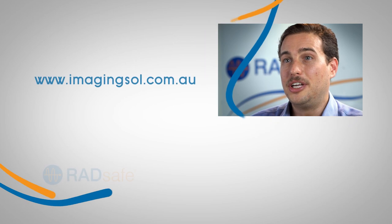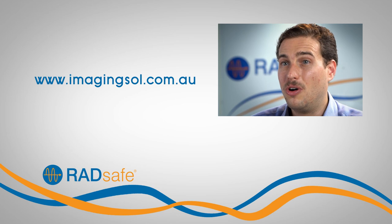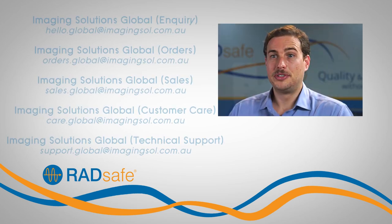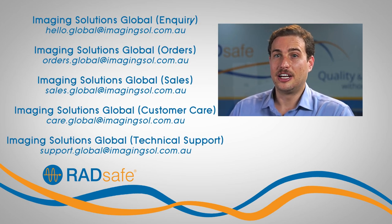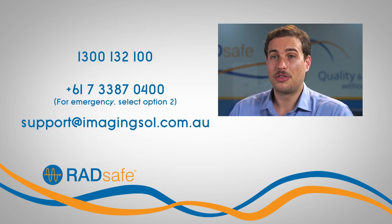Head to our website www.imagingsol.com.au for more information, or email us at info@imagingsol.com.au. For a specific department, send your email to one of our dedicated customer service mailboxes, or alternatively contact us on 1300 132 100 within Australia, or +61 7 3387 0400 internationally. If you require immediate technical support, please use the same phone number and select option 2, or email us at support@imagingsol.com.au.